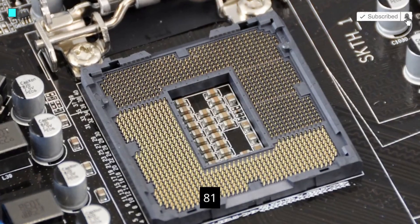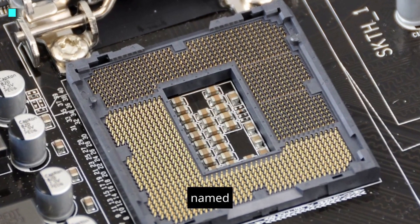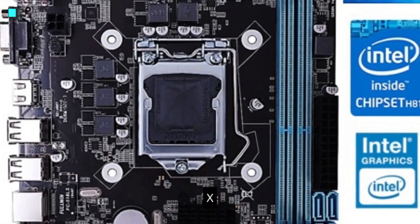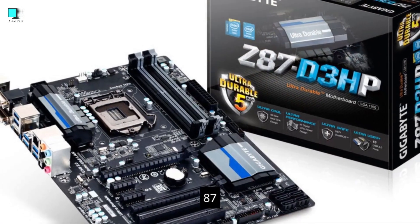Chipset. The H81 chipset is designed for use with Intel's fourth-generation core processors, codenamed Haswell. It is part of the 8-series chipsets and was released alongside other chipsets like H87 and Z87.